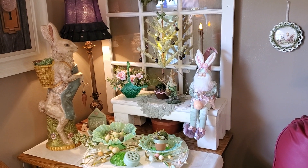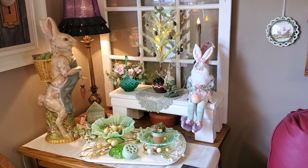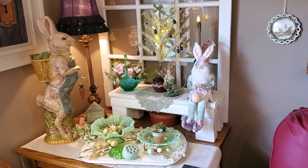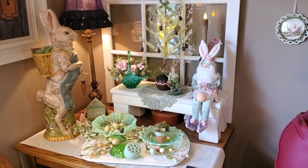Hello again everybody, the sun is shining, it's a little cool but it's still a beautiful day that the Lord hath made. I hope everybody is enjoying your day. I just wanted to come in the living room and do a quick little sneak peek.